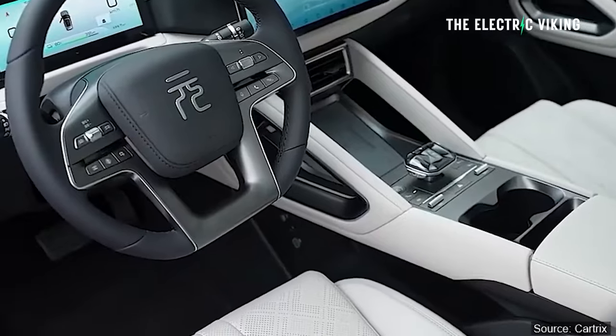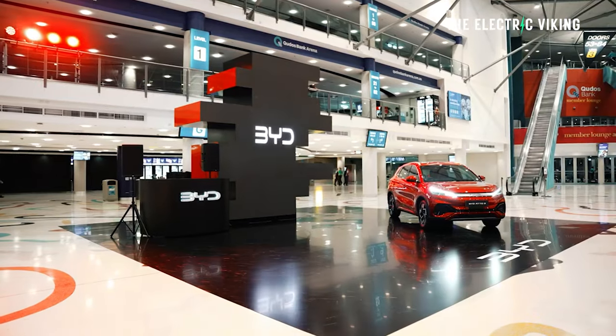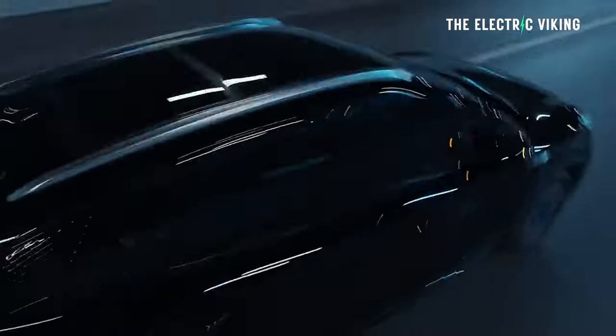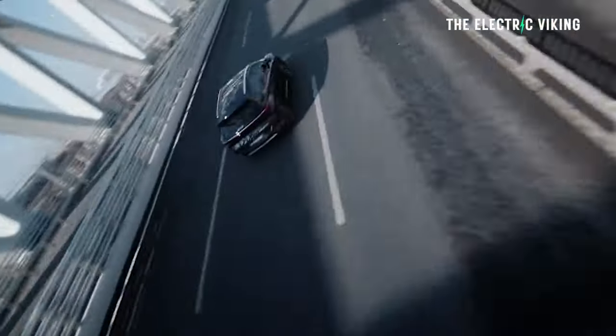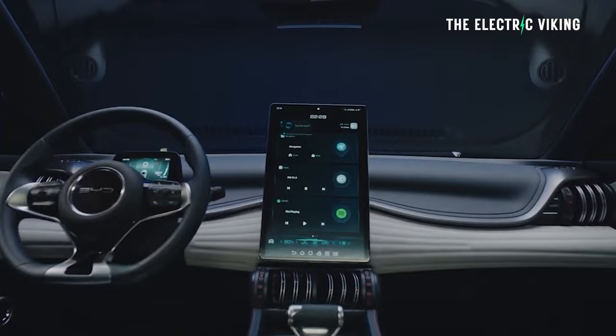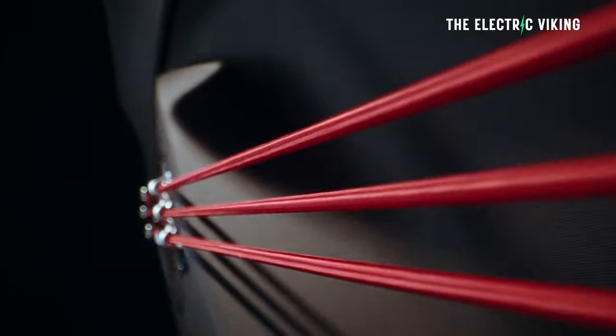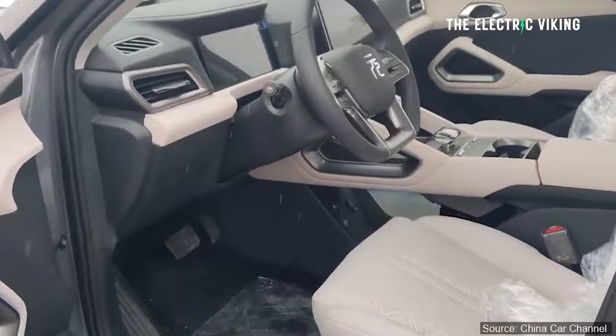BYD have learned from the criticisms of the Dolphin and the Atto 3, and significantly improved the interior. I spoke to someone today who wanted to buy a BYD Atto 3 — they looked at the inside and said they couldn't handle it. The interior was too polarising. The red guitar strings and all that — I agree, it was wacky. It's a good car, but the interior could have been better. Now this car is cheaper than an Atto 3, with a much simpler, nicer, more elegant interior.